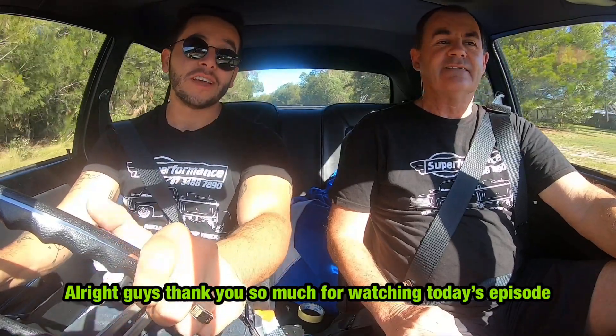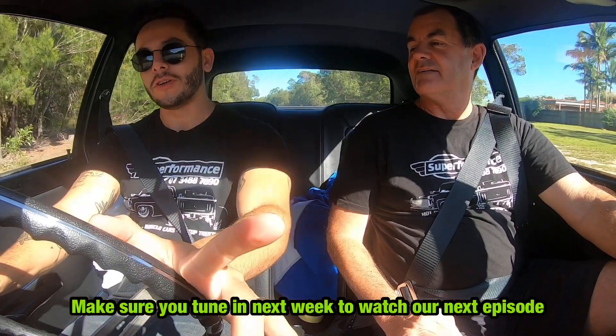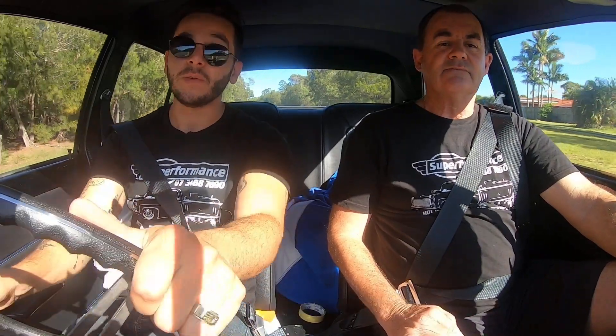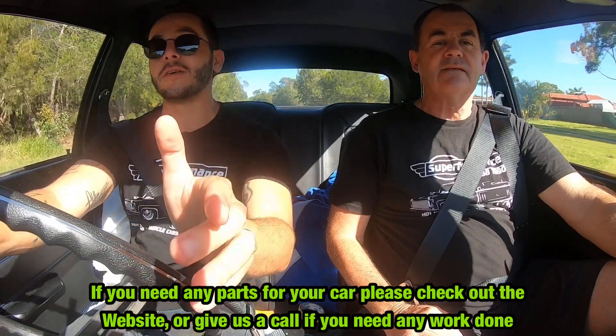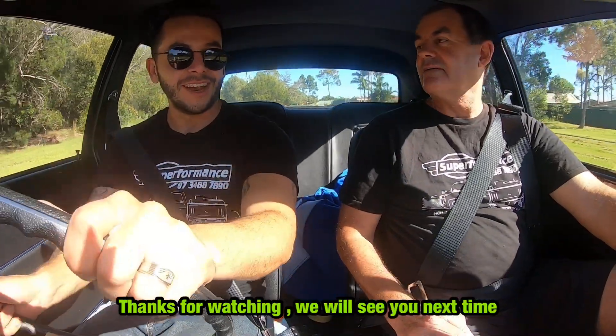All right guys, thank you so much for watching today's episode. We hope you enjoyed our classic Holden Torana today. Make sure you tune in next week to watch our next episode. If you need anything for your car, please check out the website or give us a call if you need any work done. Thanks for watching, we'll see you next time. Cheers!